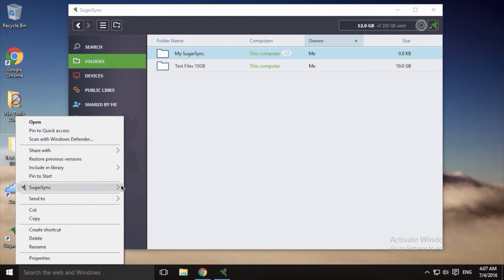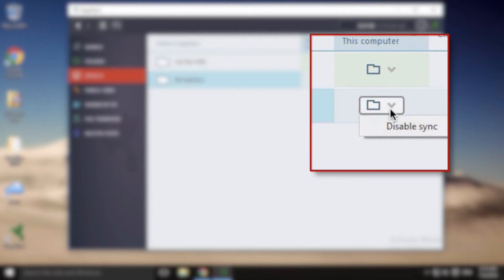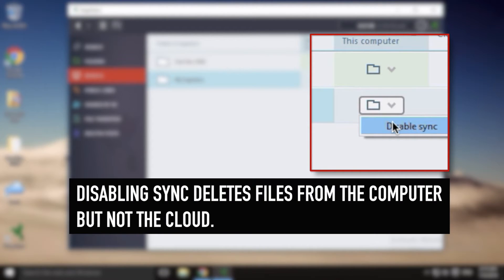Backing up files in SugarSync essentially means adding them for synchronization, which transfers folders to the SugarSync cloud and distributes files to other computers and mobile devices connected to the same account. You can add files and folders via the context menu by right-clicking any folder and selecting SugarSync as a destination. Selective synchronization is extremely easy — you can connect new computers with limited hard drive space and only sync down the files you actually need.